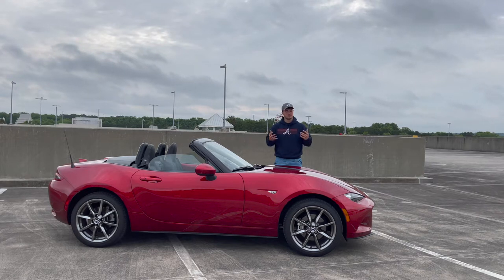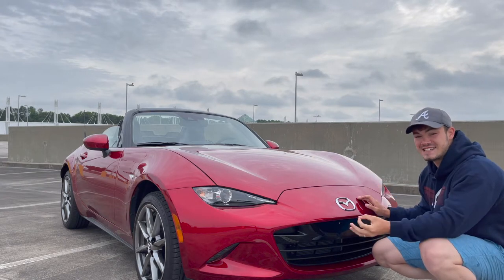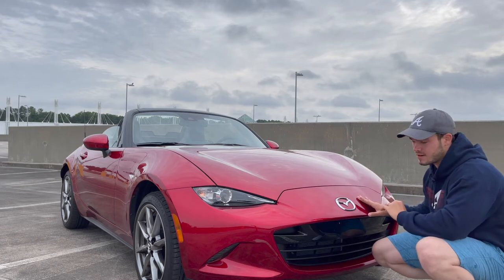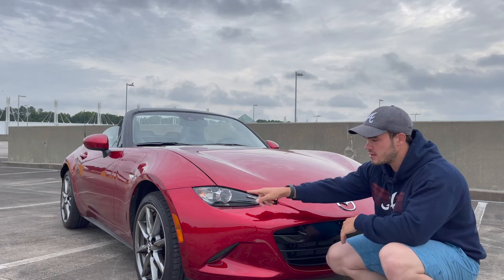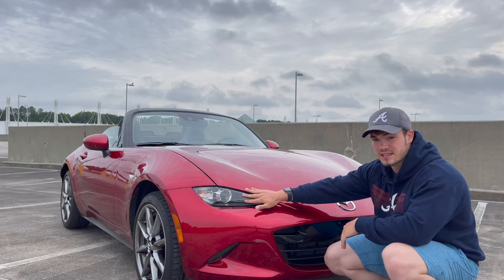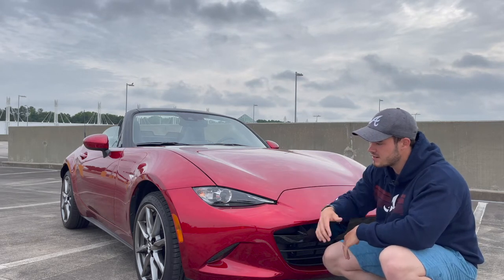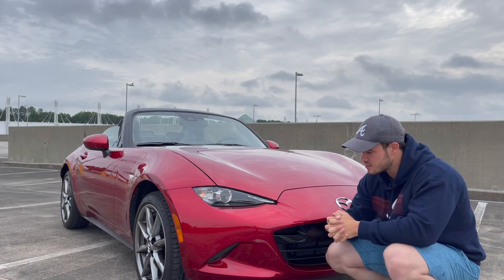This Miata, also known as the ND chassis, is quite different from what we're used to in Miatas. The front end is a lot more aggressive. Up front you have full LED headlights that are fully adaptive — you get automatic high beam assist, auto leveling, and they also swivel with the steering. You do have a small LED strip embedded into the corner and incandescent bulbs for the indicators.